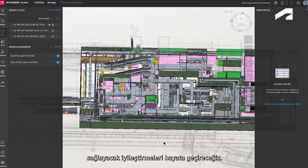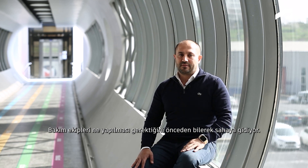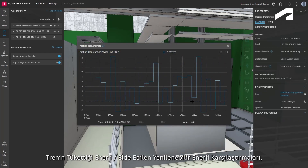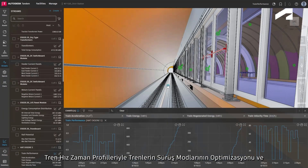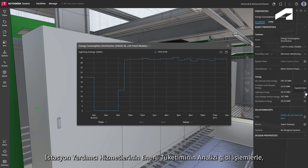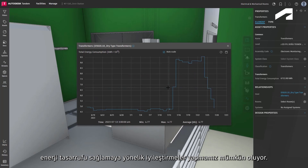We aim to utilize digital twin technology to streamline our maintenance processes, implementing improvements that lead to significant savings on high energy costs. We can enhance energy efficiency by conducting total traction power analysis, comparisons of energy consumption by trains with renewable energy generated, optimization of train driving modes with train speed-time profiles, and analysis of energy consumption for station auxiliary services.